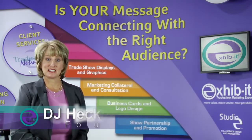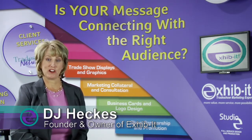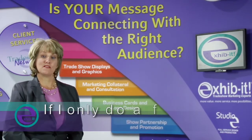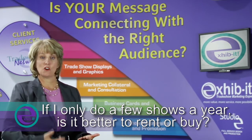Hello, my name is DJ Hekis, founder and owner of Exhibit, trade show marketing experts, home of Studio E Design and Production. A frequently asked question I receive is if I'm only doing a few shows a year, is it better to rent or to buy?